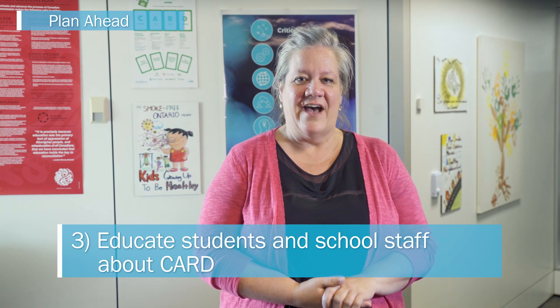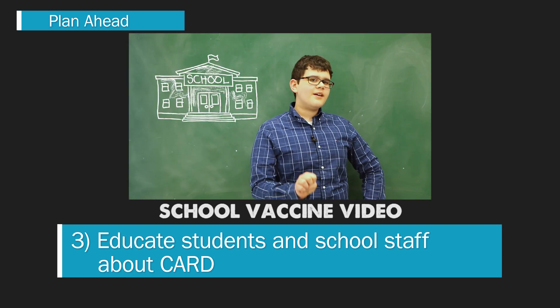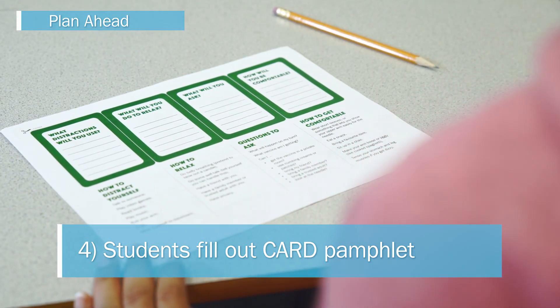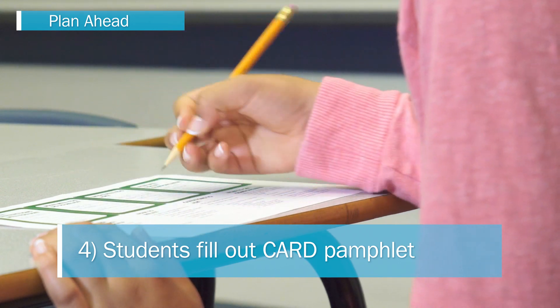Educate students and school staff about CARD using CARD educational videos and pamphlets. Make an appointment for public health nurses to show the videos in the classroom. For some public health units, this can be done at the same time nurses visit schools to distribute consent forms. If nurses are not present, share the videos and pamphlets with schools and ask staff to share them with students. The videos are online so they can be accessed by anyone. Then have students fill out their preferred coping strategy on the student CARD pamphlet. Review these requests to plan upcoming clinics — for example, a private room, presence of a support person, or use of an electronic device as a distraction.